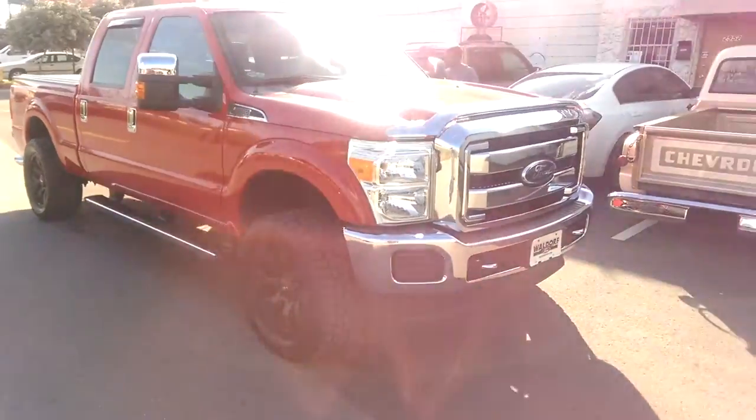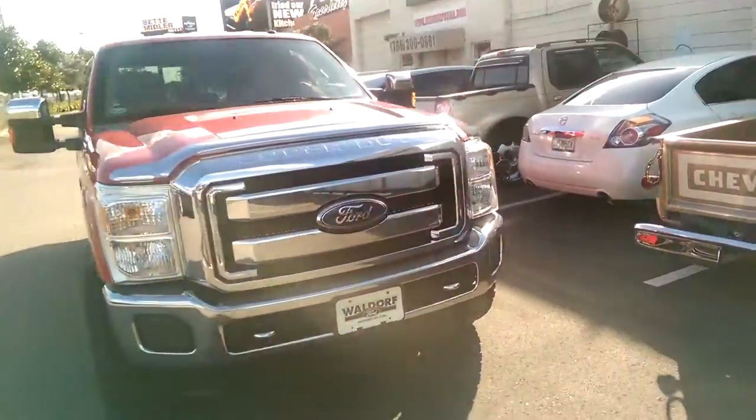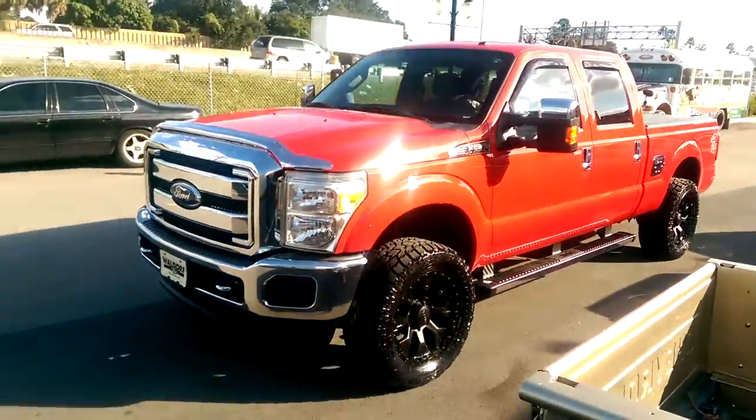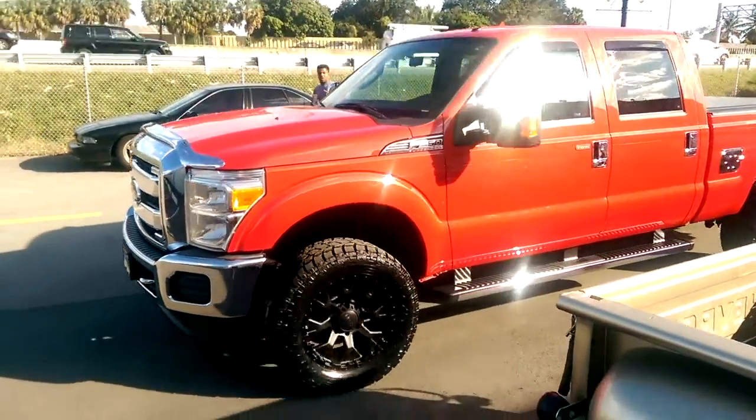You can find these online at dovesandtires.com for some of the best prices you'll find anywhere. Call us at 877-544-8473. Looks very good on that vehicle.